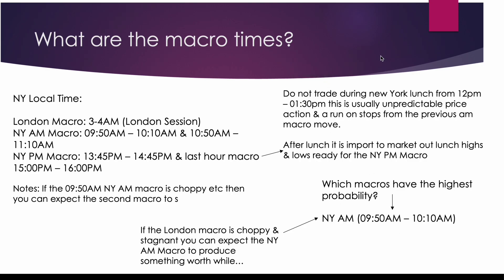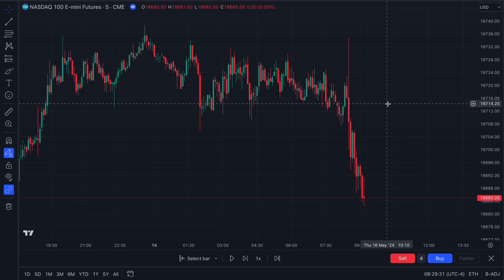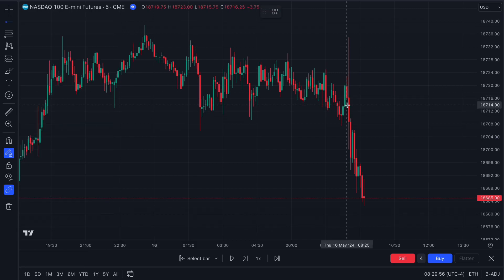During the PM session, you use the lunch highs and lows, marking them as buy-side and sell-side liquidity. Look for these levels to get swept and then target the opposing liquidity. Now let's get into the full trade breakdown. This is the trade we took on May 16th, Thursday. It wasn't producing loads of TPs but I'm being transparent — this week wasn't the cleanest. It was CPI day with news at 8:30.